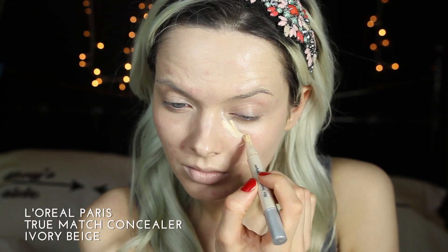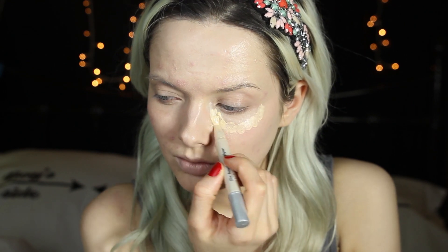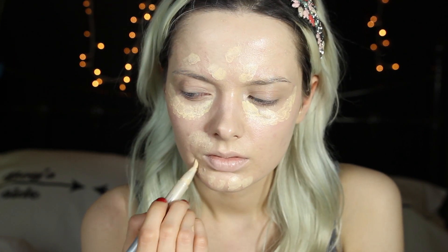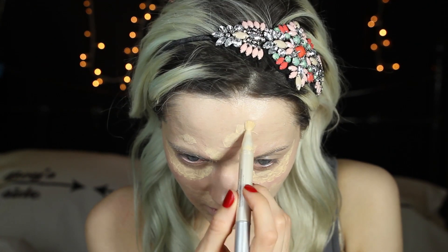For concealer I'm going to be using the L'Oreal Paris Perfect Match Concealer. This one is a super yellow concealer and that's going to brighten up under the eyes. I'm also going to put that on the acne areas as well. I'm just dabbing that on everywhere that needs it, and in this instance that is pretty much my whole face.